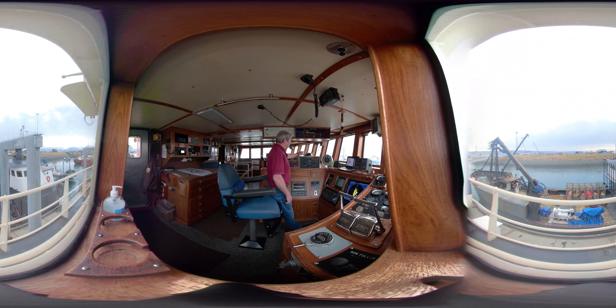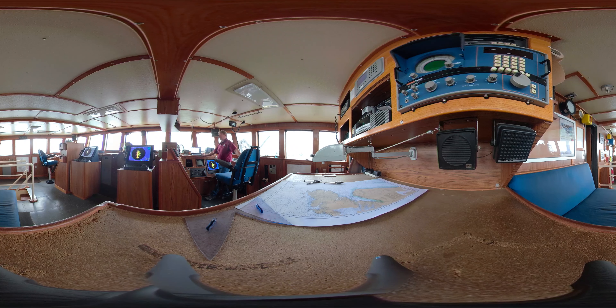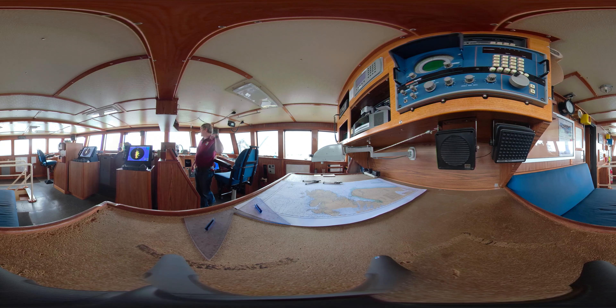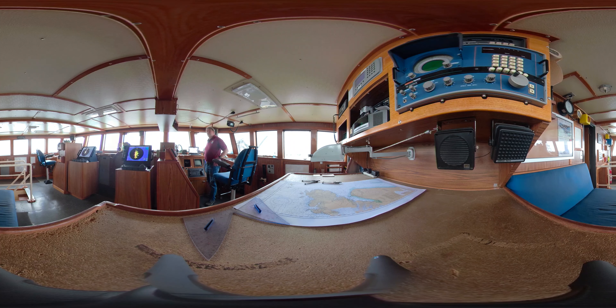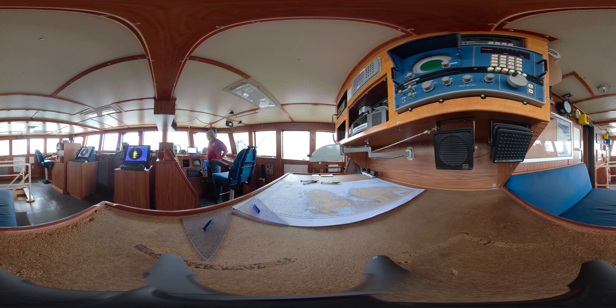Over here is my control panel for my steering controls. The main thing we always have up here is this laptop computer. On this laptop we have a navigational program, and this is an electronic chart that is the exact same as this paper chart, except the electronic chart is active. That means we can work off it just like you playing a video game at home — I can make my own routes, I can zoom in and out really tight, I can put routes and waypoints. I can see other vessels on it, like that blue vessel right there. I can see all these guys in the harbor — there's probably twenty different boats I can see in here right now.